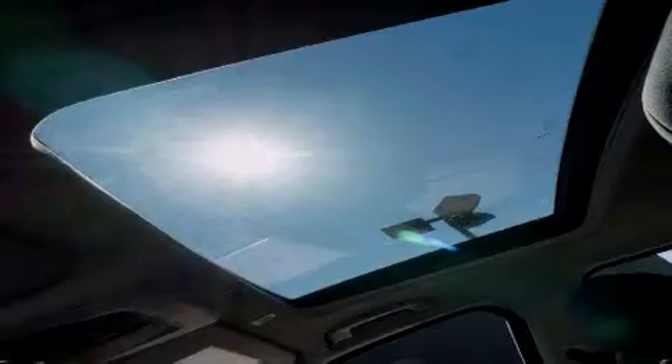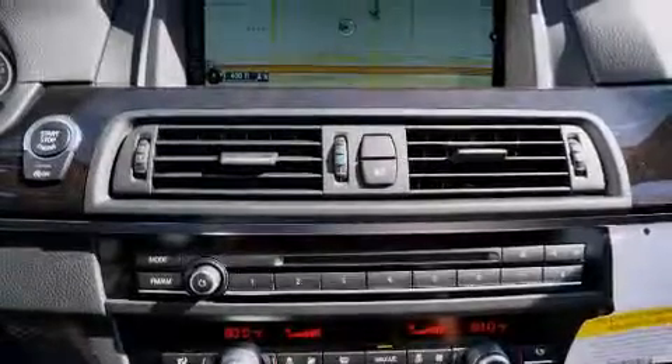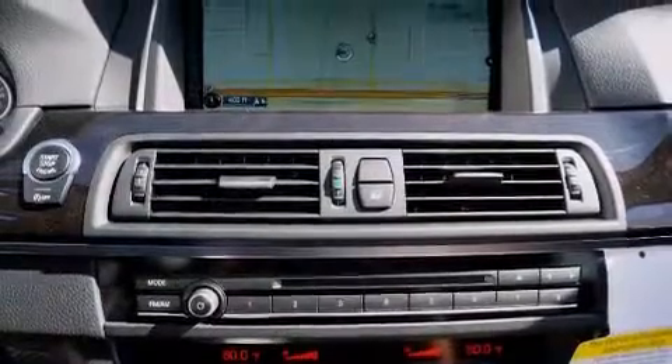Three-point rear seat belts and steering wheel memory settings are also included. The heated seats can warm you up in seconds, keeping you and your passengers comfortable the whole trip.